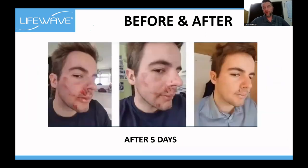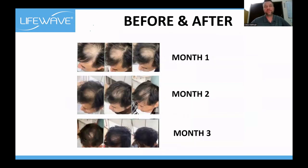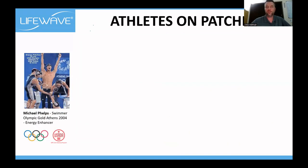This guy fell off a snowboard — you can see how he scraped his face, and look at his face after only five days. After six weeks or so, hair growth. After three months, even more hair growth.